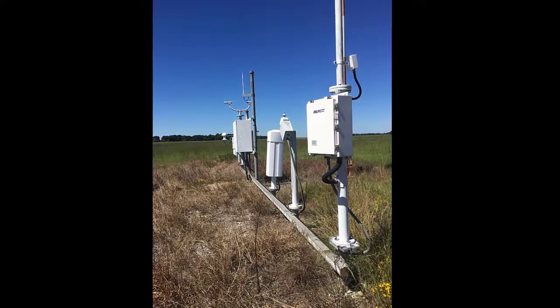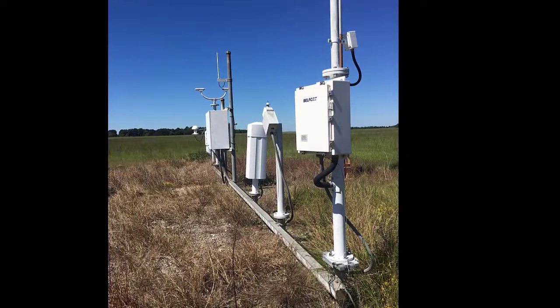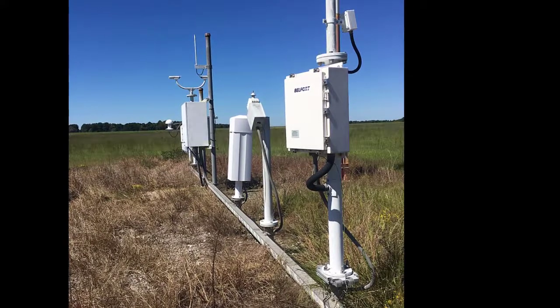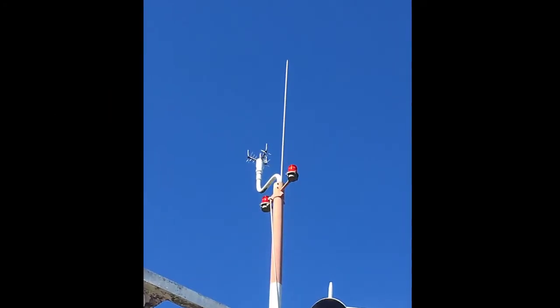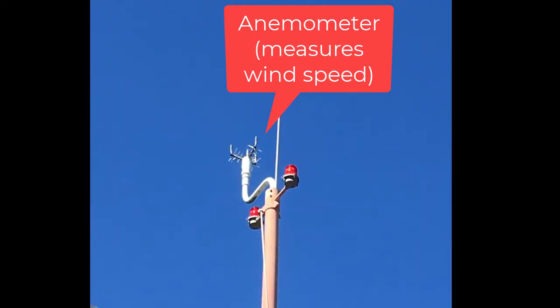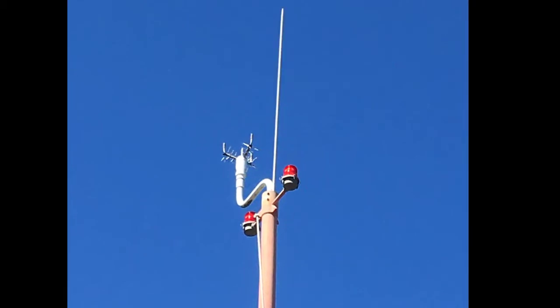Then I got to see the actual ASOS system, or the Automated Surface Observing System. I want to tell you about each of these sensors and what they all do. We'll start by looking up at the anemometer. This is a digital anemometer — it captures movement of the air through solid state sensors, so there's no little cup spinning thing around anymore.